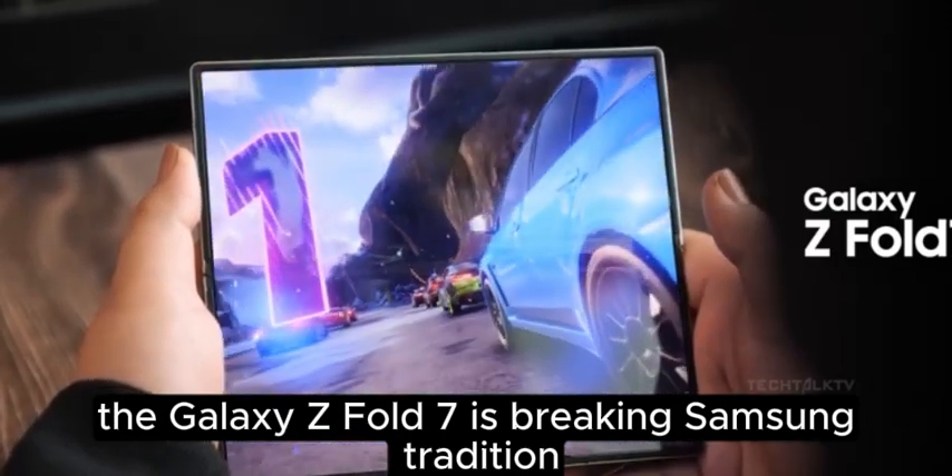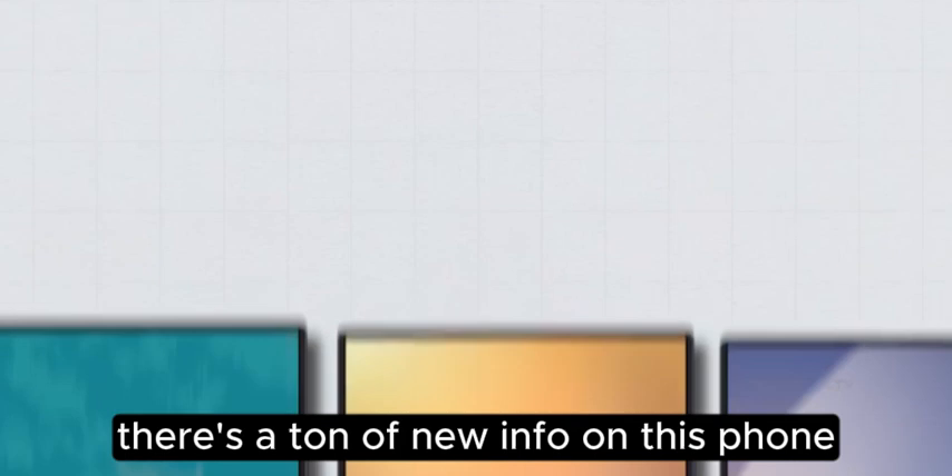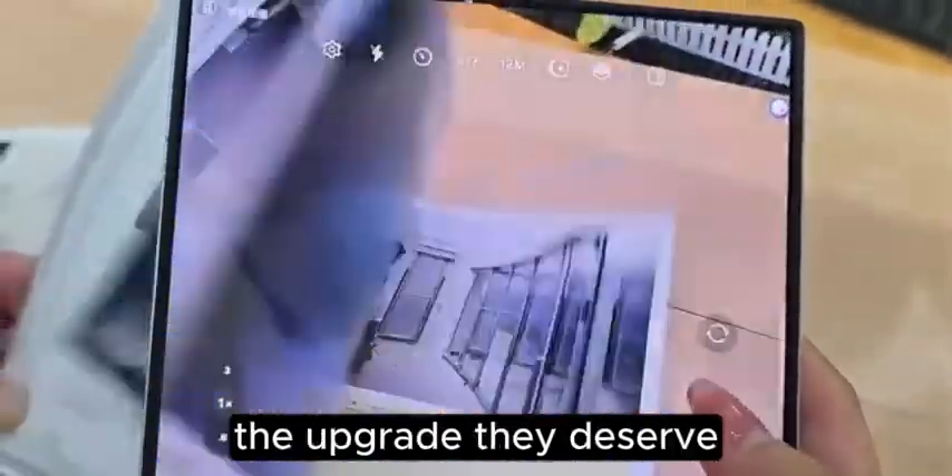The Galaxy Z Fold 7 is breaking Samsung tradition, and for once it's not a bad thing. There's a ton of new info on this phone and it might finally give Samsung's foldables the upgrade they deserve.